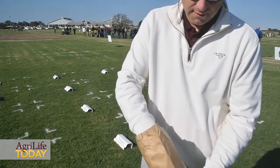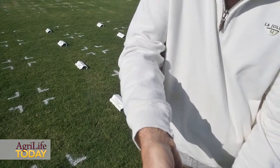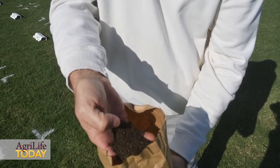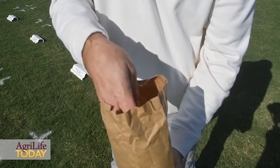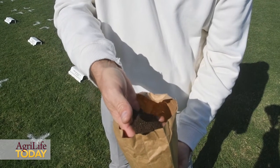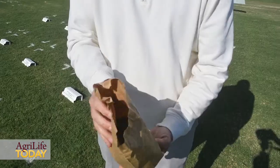Here's an example of what composted coffee grounds look like. They don't look all that different from just regular coffee grounds. As I mentioned, they tend to have about a two and a half to three percent nitrogen content. They actually spread very easily out of a rotary spreader, so the application of these using typical spreader technology is quite feasible.